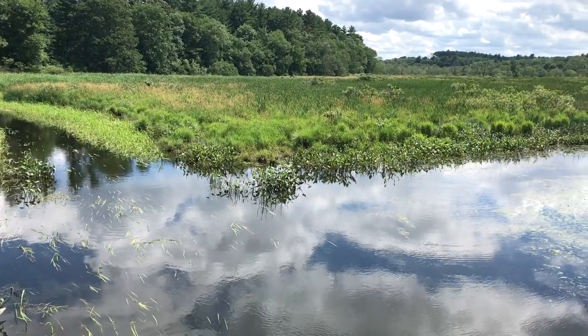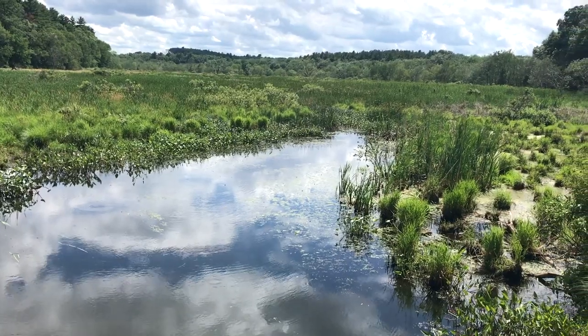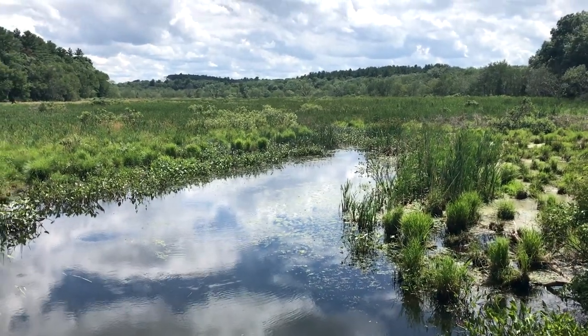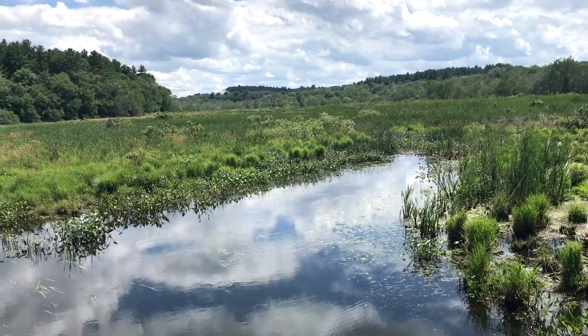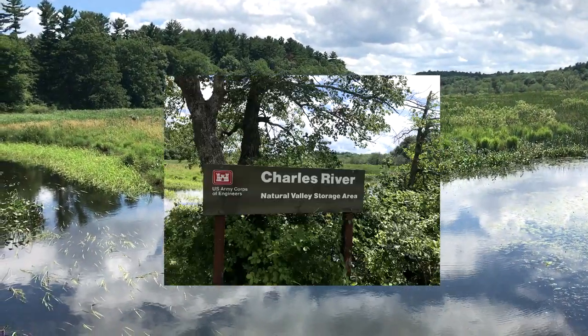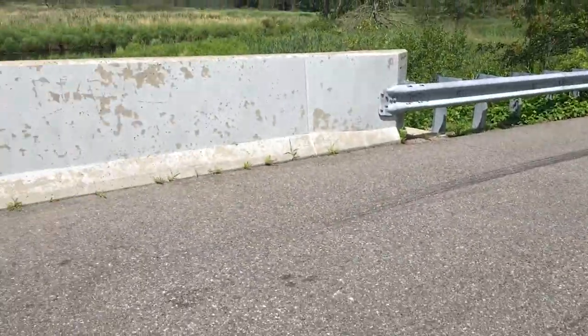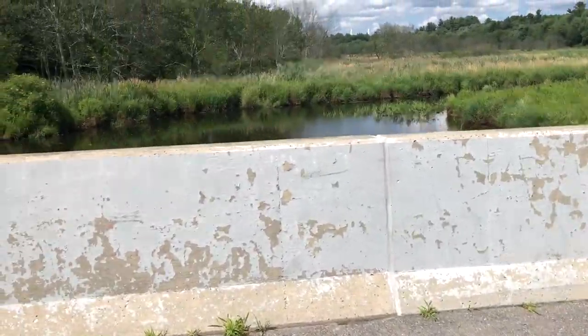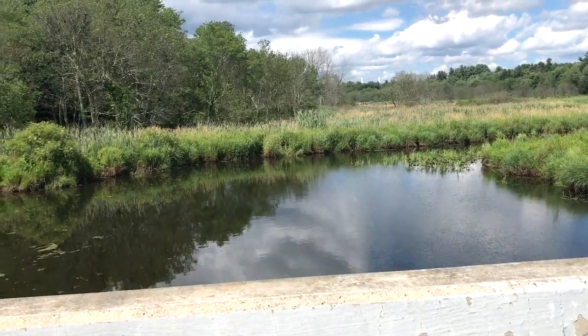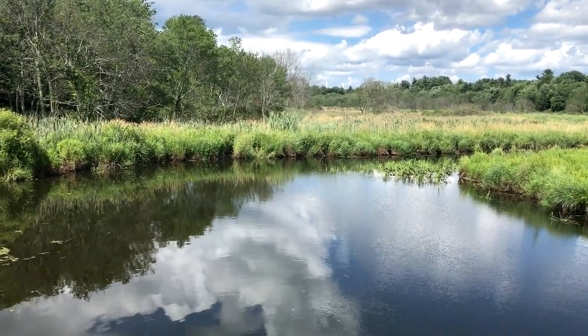Nice reflection with the clouds. This is not what it typically looks like when we canoe on other sections of the Charles. It's pretty low here in Bellingham. And here's the other side — it's definitely deeper over here. It's a beautiful day.